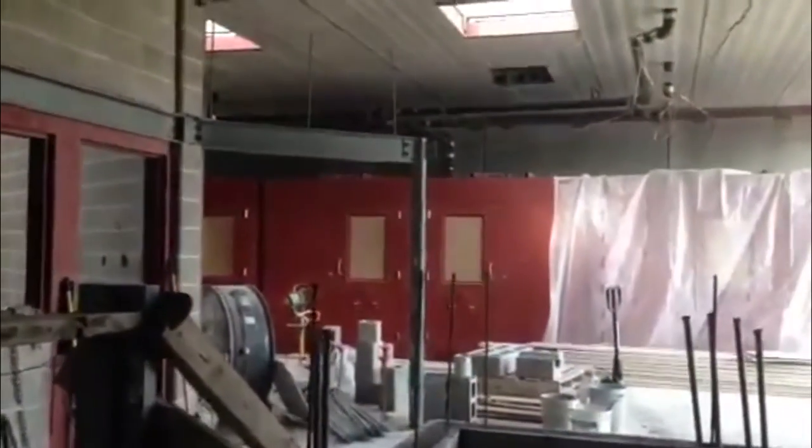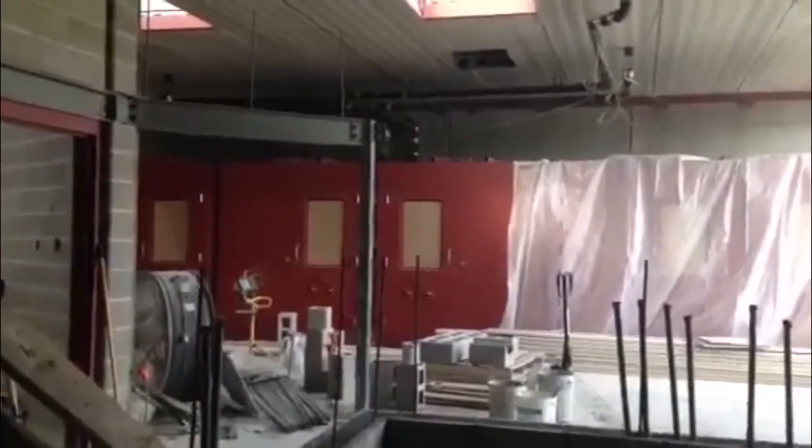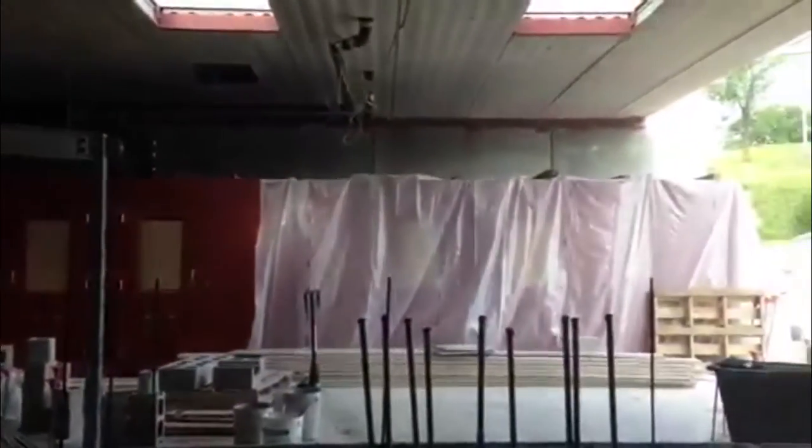Over here, that's the actual jail cells that are winding up on the west side of the building.